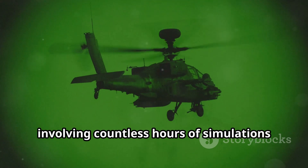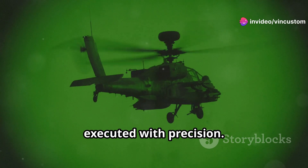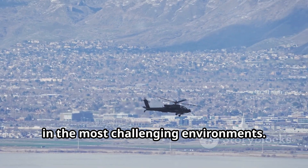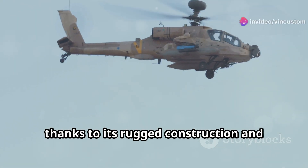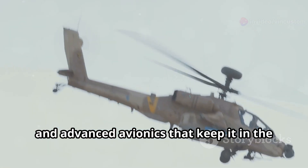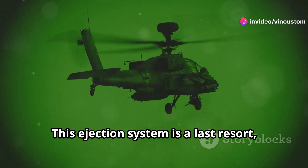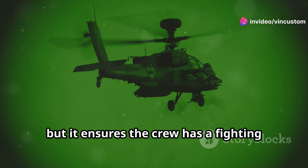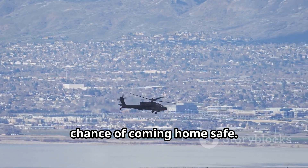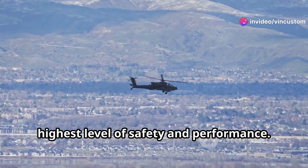Their training is rigorous, involving countless hours of simulations and real-world exercises. This ain't no joy ride, folks. Every mission is meticulously planned and executed with precision. The Apache is designed for survivability — its robust design ensures it can operate in the most challenging environments. It can take a beating and keep on flying, thanks to its rugged construction and redundant systems. It's got armor plating, self-sealing fuel tanks, and advanced avionics that keep it in the air even under heavy fire, and even a system that blows the crew's seats out in case of a crash landing. This ejection system is a last resort, but it ensures the crew has a fighting chance to survive even the worst scenarios. These engineers thought of everything, and from the design phase to regular maintenance checks, every detail is scrutinized to ensure the highest level of safety and performance.